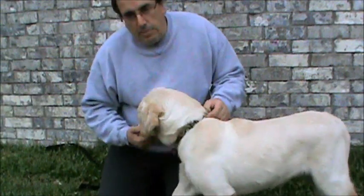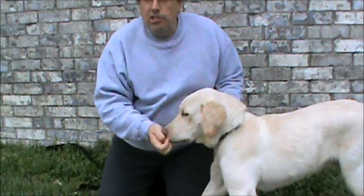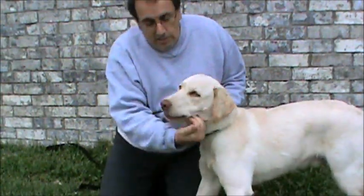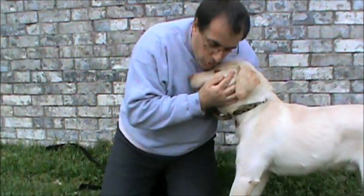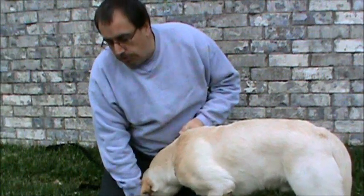I'm making him work the treats out of my hand. I'm putting my fingers into his mouth to make sure that he spits my fingers out and instead goes after the treat. He's doing a good job of that. My face to his while he's chewing, and there's no problem at all.